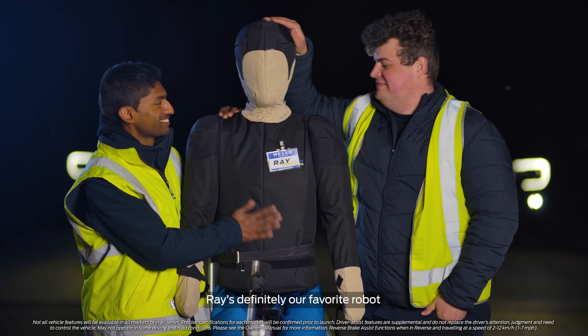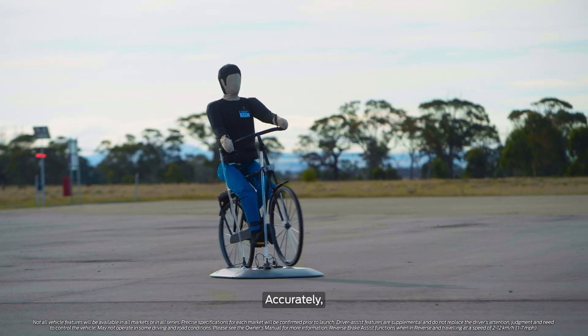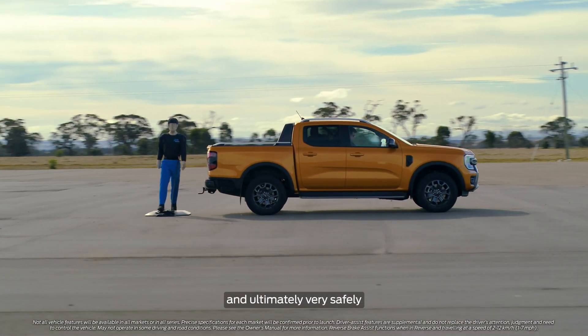Ray's definitely our favourite robot. He helps us do all our testing. He helps us do it quickly, accurately and ultimately very safely.